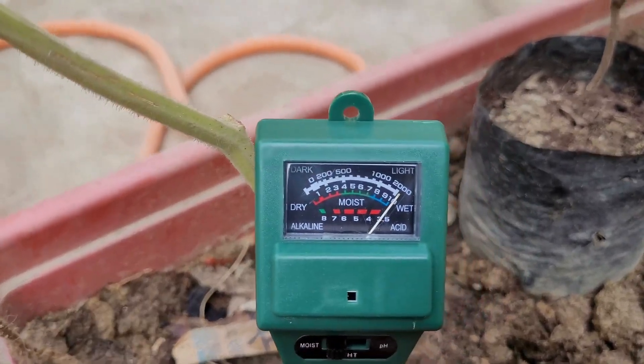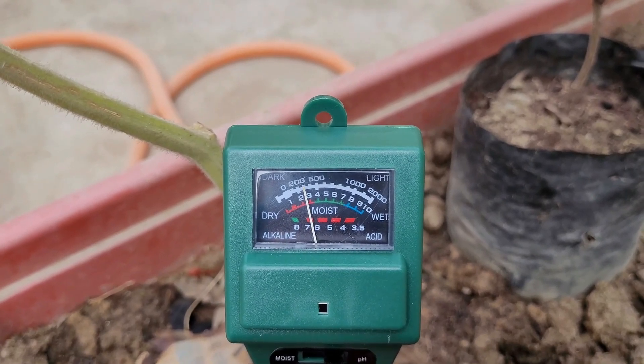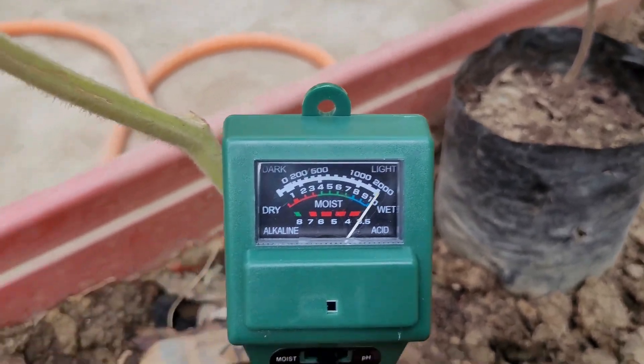Instruments such as sieves, soil moisture meters, penetrometers, and soil compaction testers can be used to analyze the soil's physical attributes, such as its structure, texture, and bulk density.